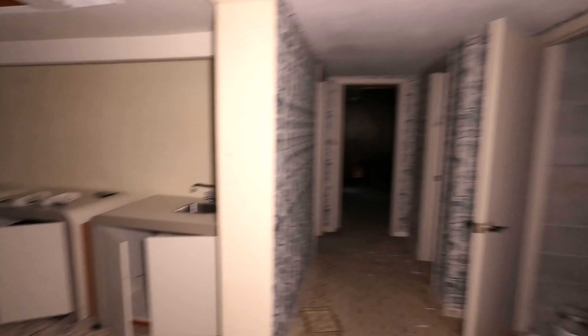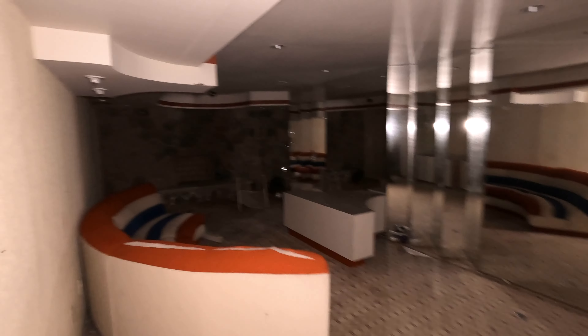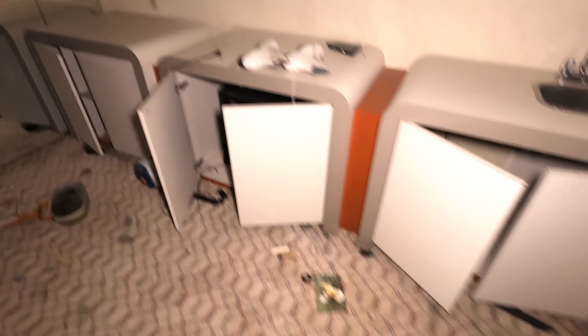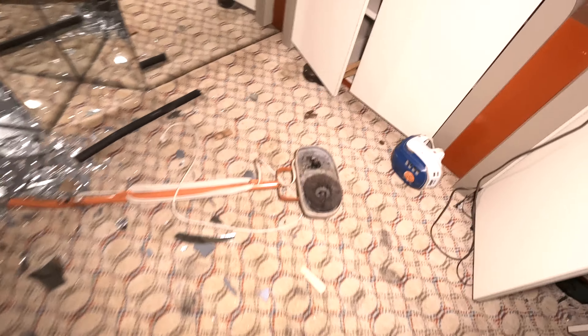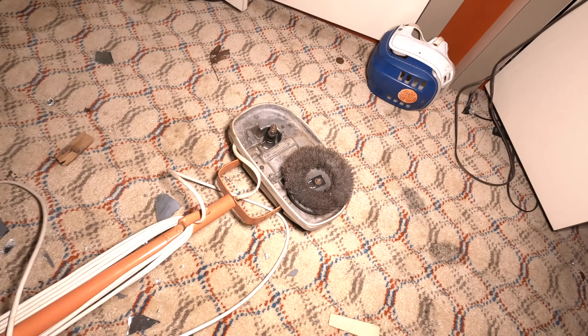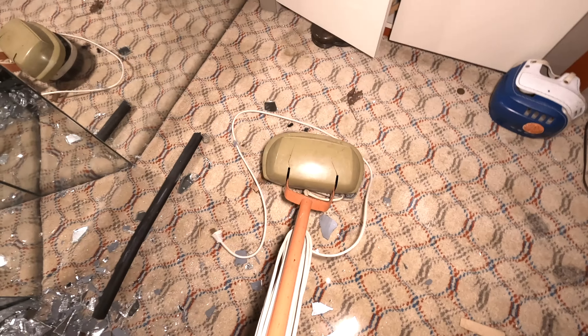The downstairs had the coolest rec room, and everything is just so destroyed down here — it's awful. Closet doors, broken chairs. Oh, there's all the spindles and railing. Wow. Someone broke the TV. And you've got a really old Hoover floor polisher — look how old that is!